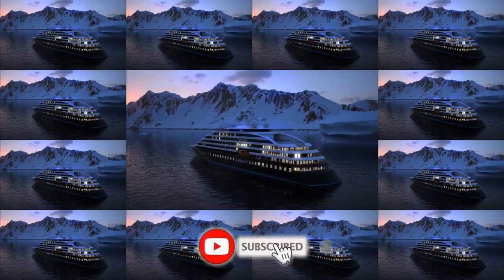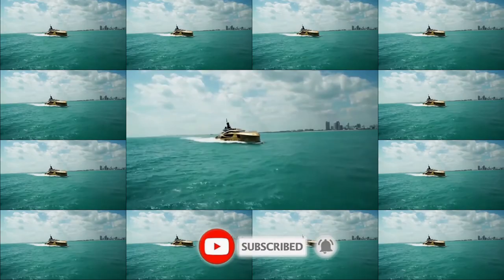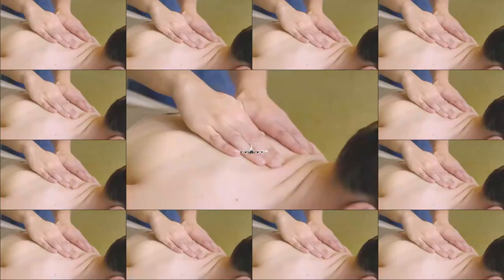A luxury superyacht is so much more than an extravagant mode of transport. They're a symbol of wealth, status and power, offering timeless design, meticulous engineering and features you simply will not believe. We're talking fully kitted out spas, multiple helipads and even submarines. In today's video, we're looking at the top 10 most high-tech yachts.